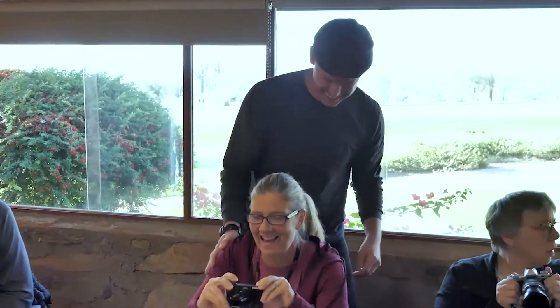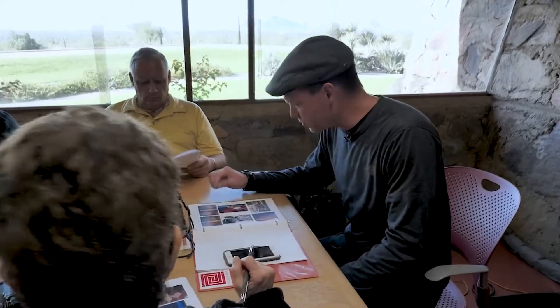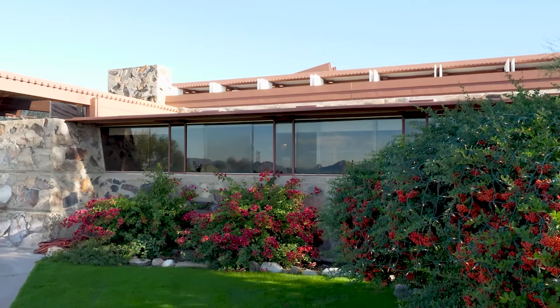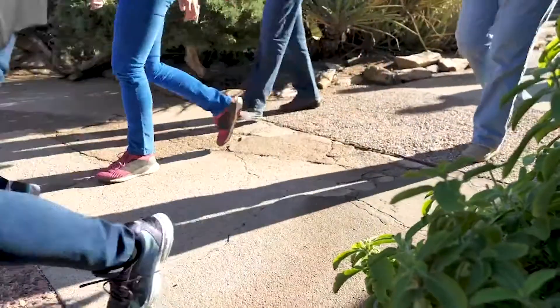I would consider myself a people person — I love talking with people. Then you couple that with photography, which I can talk about days and days. I ended up starting to teach photography, not only at Taliesin West, but Taliesin, Fallingwater, Unity Temple, and Price Tower. And these are all Frank Lloyd Wright sites.